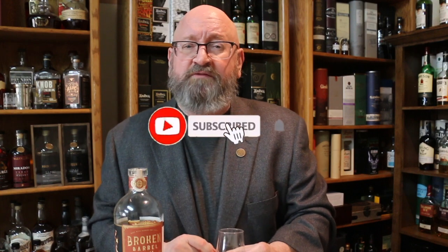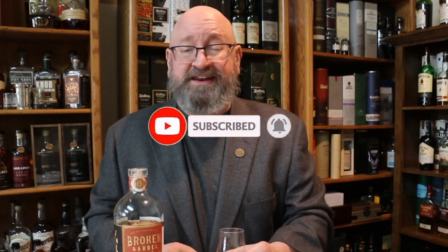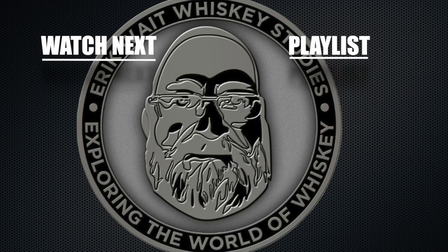If you like watching my content but do not yet subscribe, I ask you to subscribe and ring the bell to be notified when I go live. And if you're one of my patrons, I want to thank you very much for supporting this work. Until next time, cheers. Don't forget to subscribe and check out these other whiskey videos.